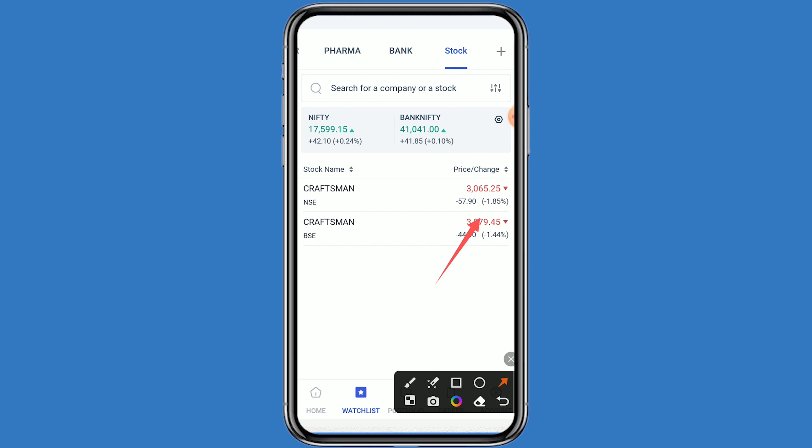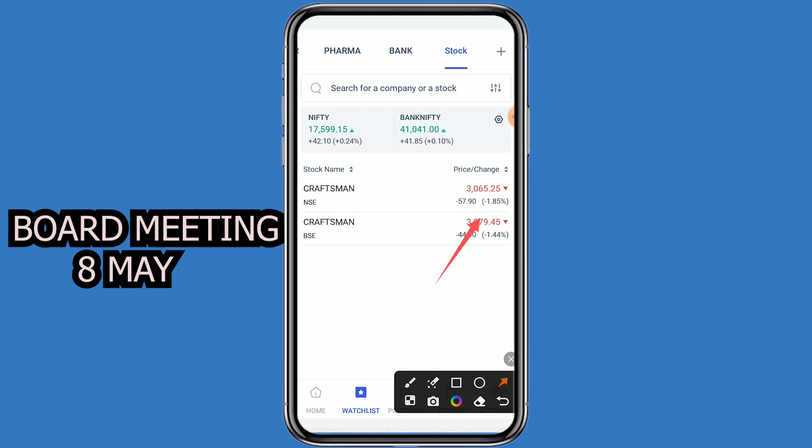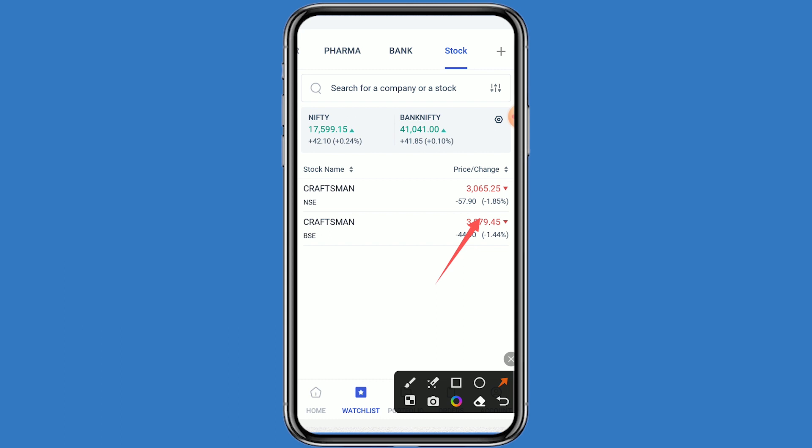The company has decided on a dividend for their shareholders. The board meeting is on 8th May, and the record date is upcoming. When the dividend news comes, a good momentum can be seen in the stock.